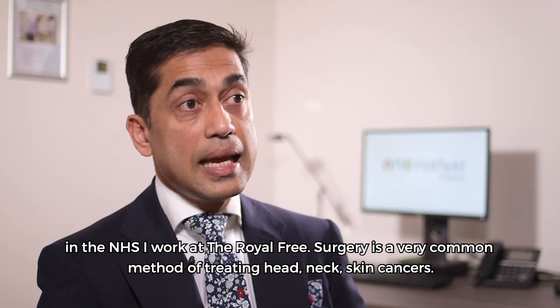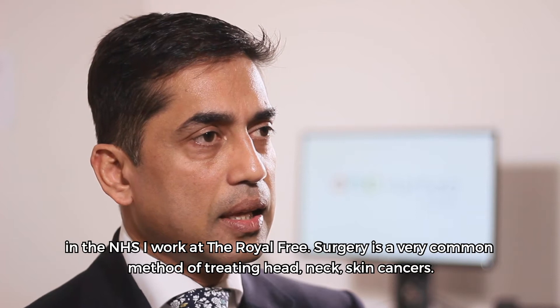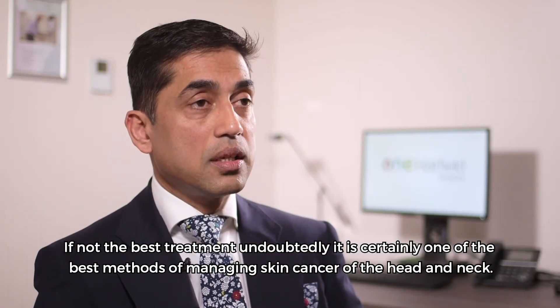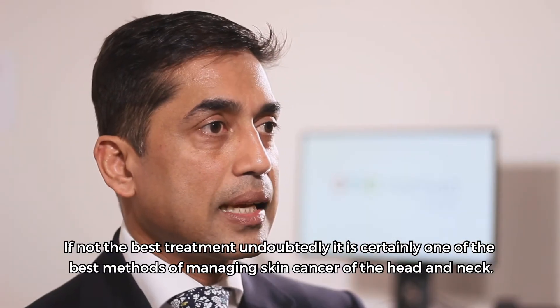Surgery is indeed a very common method of treating head, neck, and skin cancers. If not the best treatment in reality, it is certainly one of the best methods of managing skin cancer of the head and neck.